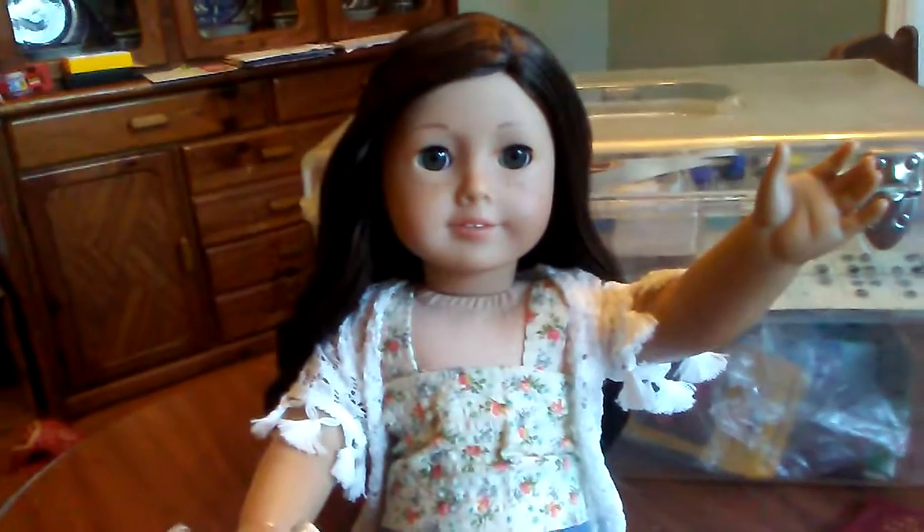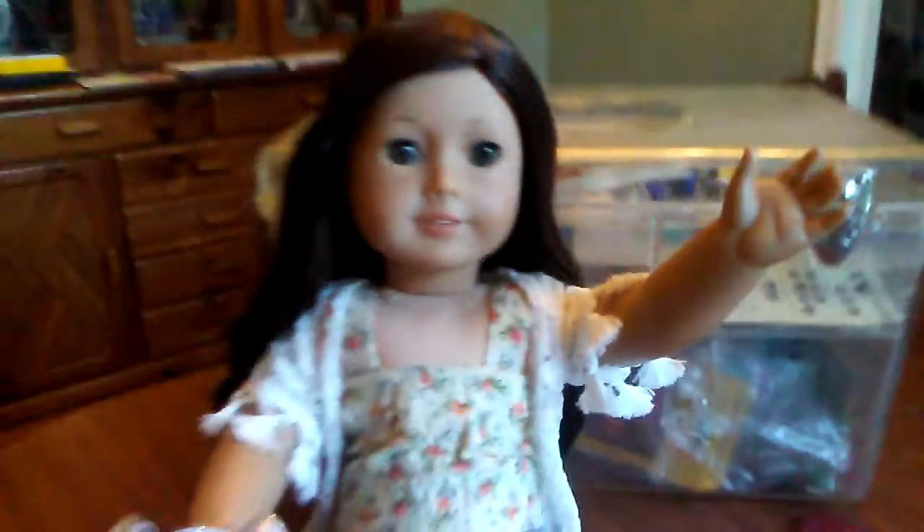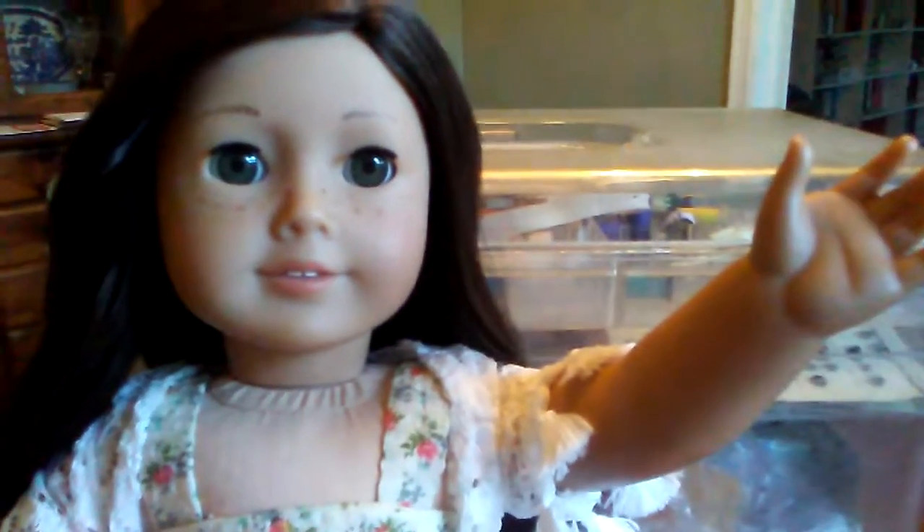Hi guys, it's Ellie and guess what? It's time for school time! And it's time for What's My Backpack Haul. So let's get started.